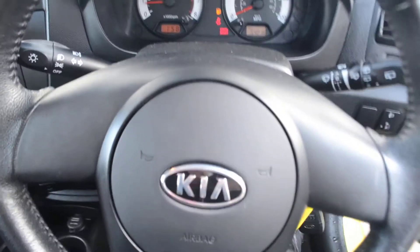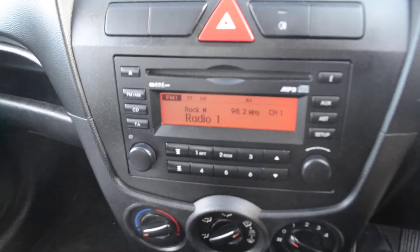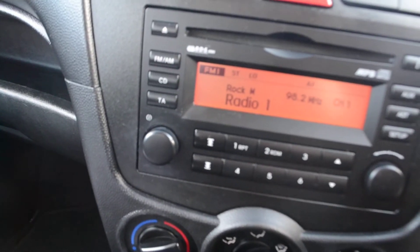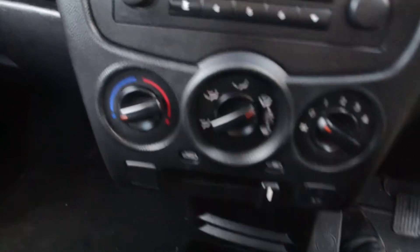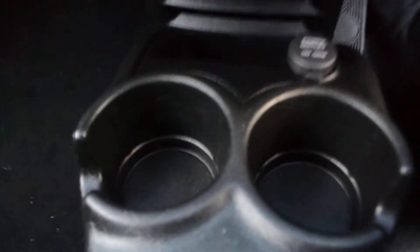As we get in the vehicle and have a look at the dashboard, we have FM and AM radio, a CD player, as well as AUX input. Below that we have the air conditioning, and below that we have a 12 volt socket and two cup holders.